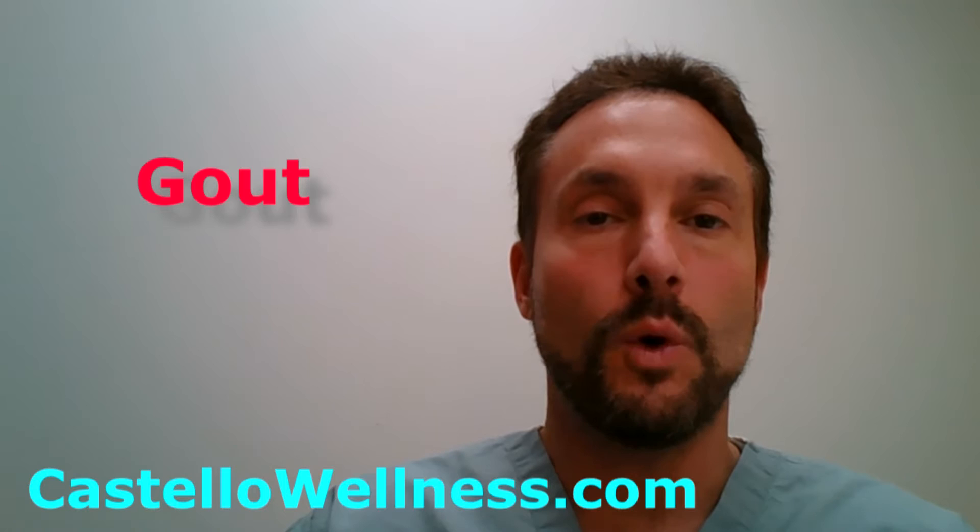Gout is usually a painful, swollen, red big toe, but it is a recurrent, chronic inflammation of any joint in the body — though toes and ankles are most common. It's very, very painful. A typical gout attack is a 40- or 50-year-old man or an older woman who develops a painful, red, warm, swollen toe that is very uncomfortable compared to how it looks, and there's no history of trauma.